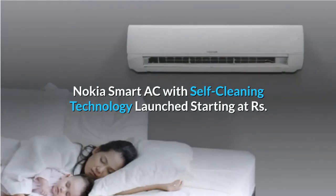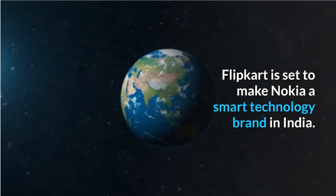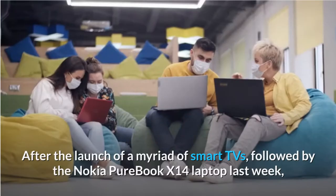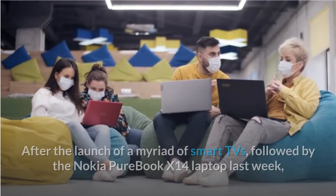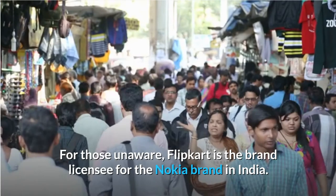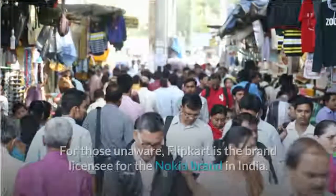Nokia Smart AC with self-cleaning technology has been launched starting at Rs 30,999. Flipkart is set to make Nokia a smart technology brand in India. After the launch of a myriad of smart TVs, followed by the Nokia PureBook X14 laptop last week, Flipkart has unveiled the Nokia Smart AC in India today. For those unaware, Flipkart is the brand licensee for the Nokia brand in India.